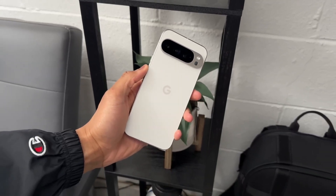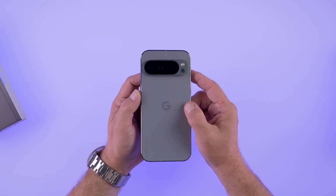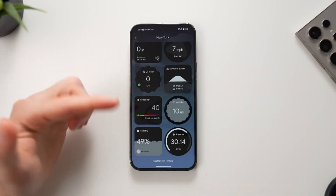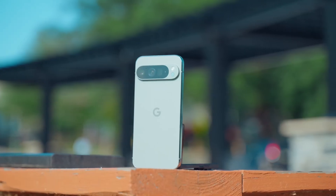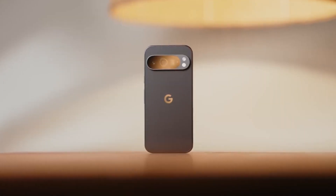Imagine this: your phone doesn't just charge wirelessly, it snaps into place like magic, perfectly aligned every single time. No more waking up to a dead phone because it shifted off the pad. That's exactly what the Pixel 10 series is about to deliver, and the leaks we're seeing make it sound like Google has finally cracked the wireless charging game in a way Android fans have been waiting for.